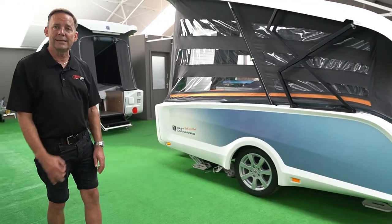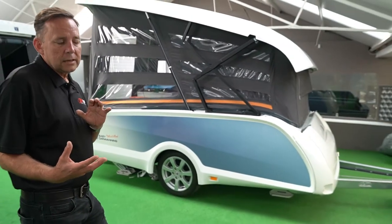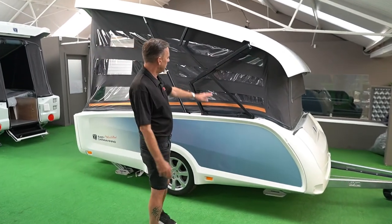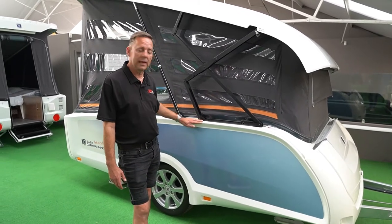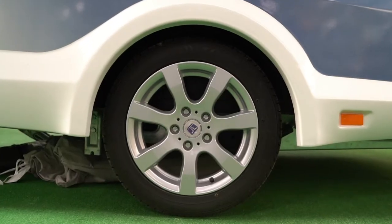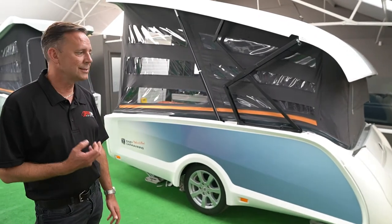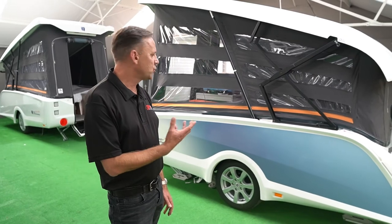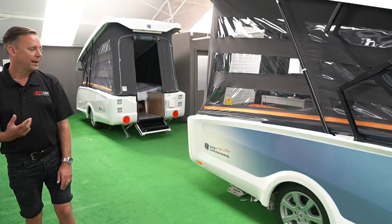I'm stood outside the Excite brand and as you can see it's a caravan-stroke-trailer. When it's fully depressed, the caravan-stroke-trailer is only about three foot high. It comes complete with alloy wheels and this version is a blue-sided vehicle. You've got all the popular brands — Alco chassis, Alco hitch — and we can talk a bit more about that.